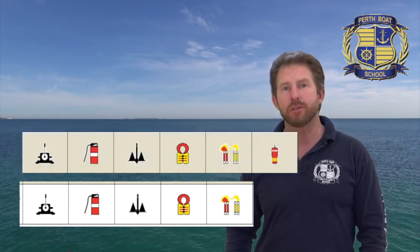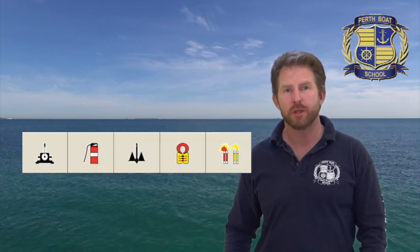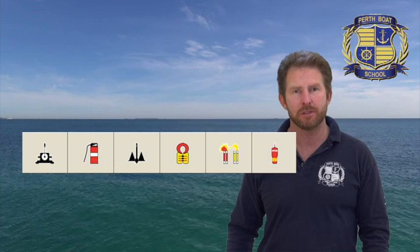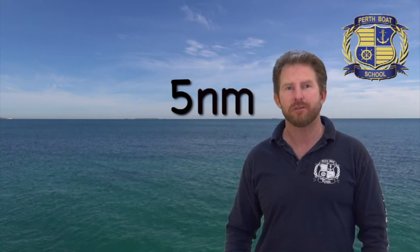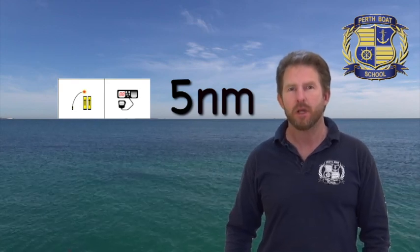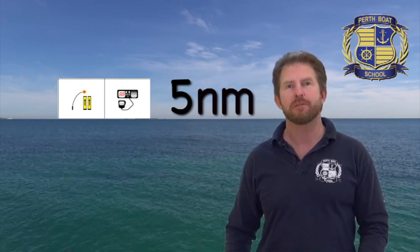The next jump is past 5 nautical miles. Past 5 nautical miles from the mainland, a small boat is no longer visible from the shore — so we need to add a marine radio and offshore flares. Offshore flares include parachute rocket flares. That's the reason you need rocket flares and a marine radio so you can be seen further out beyond the horizon.